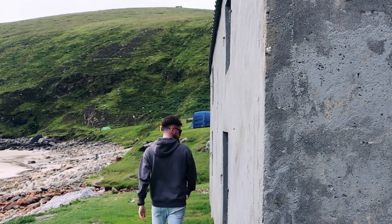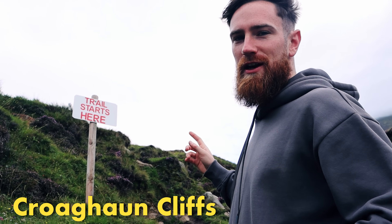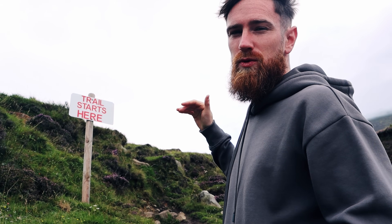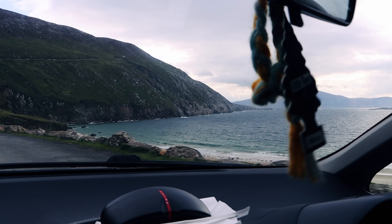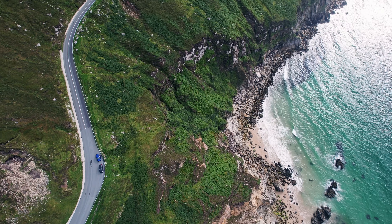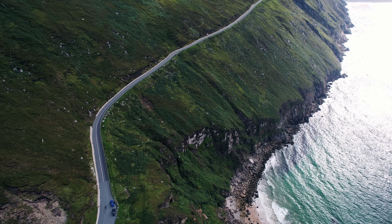Keem Beach has recently been voted one of the best beaches in the world, and it's easy to see why. Behind us is the house of Brendan Gleeson's character in the movie. The starting point of the hike to Croaghaun Cliffs is here, but on our visit the top of the cliffs were covered in clouds, so there was no point attempting it — but on a clear day it's really worth it. The Atlantic Drive was such a great way to finish our tour of Achill Island, which has become one of our favourite places in the whole of Ireland.